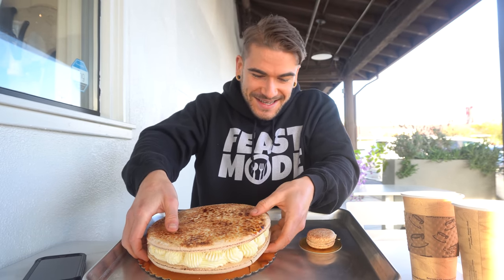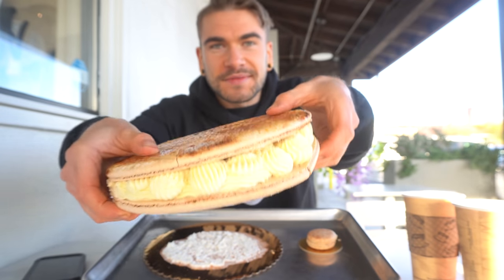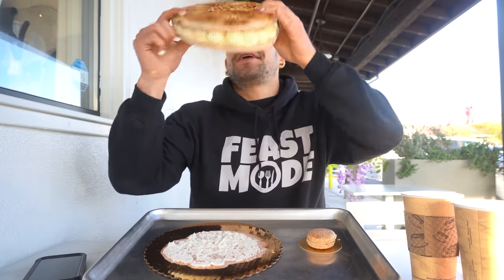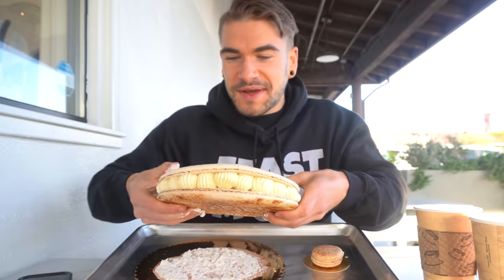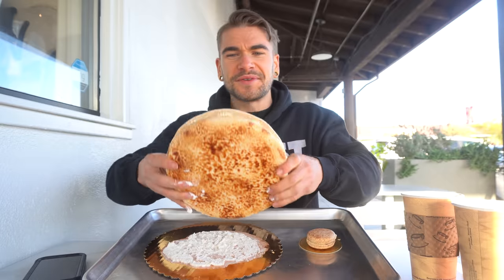Wow, this is so big. This is crazy — it's like a burger. She put some cream on the bottom so it wouldn't slide around. That looks absolutely impressive. How to navigate this — this is a big macaroon, everybody. How about we get started? Five, four, three, two, one. The world's biggest macaroon starting right now.